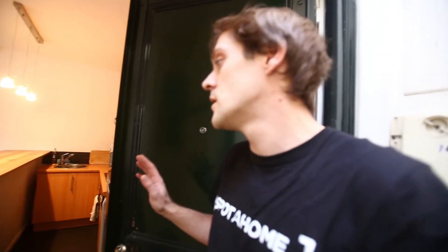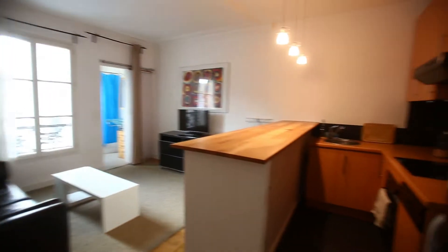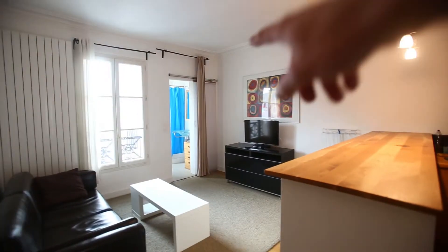Hi, this is Guillaume from Spotter Home Paris. Today we are at Rue des Combes in Paris 17th, and the property I'm going to show you is a one bedroom apartment for rent. Here we are in the living room — you have the kitchen here, fully equipped, and the bedroom is on the right, and the bathroom is just right here.